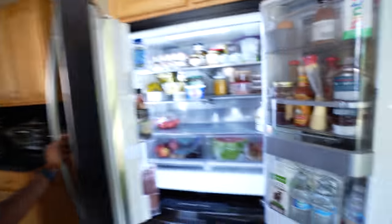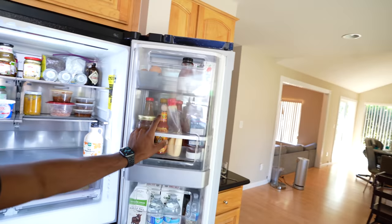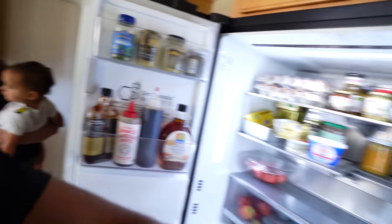Since we have the kitchen in order, it's about time to fill this bad boy up. There is a lot of stuff — a lot of sauces here — but we need to fill this up with things that I can start cooking with. We have zero vegetables. Zero. We need to buy some.